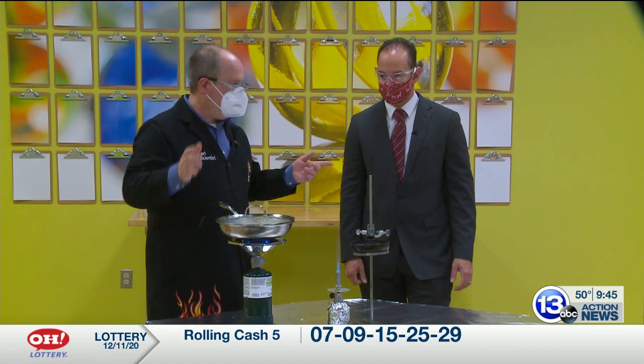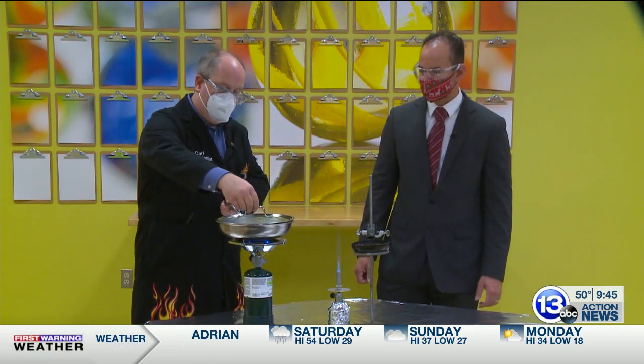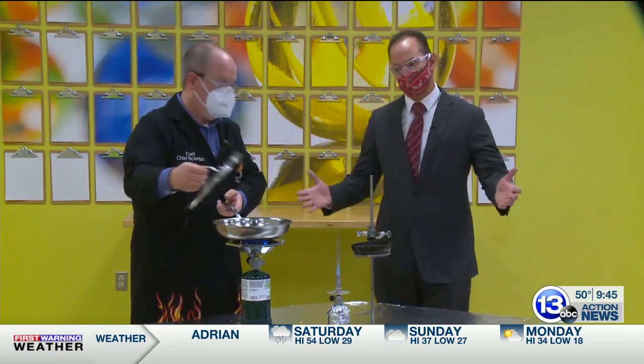For combustion, you need three things: fuel, flame, and oxygen. Put the lid on, you allow it to consume the oxygen, and the flame goes out. A super simple thing to do.